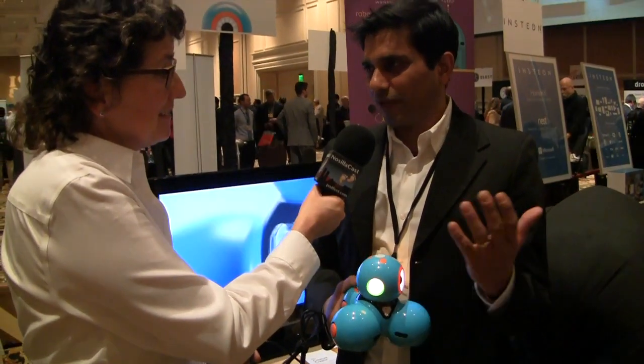Vikas Gupta — I'm one of the founders and the CEO of Wonder Workshop. And this is Dash. We designed robots Dash and Dot to help kids as young as five, and above that, to learn to code and have a lot of fun.